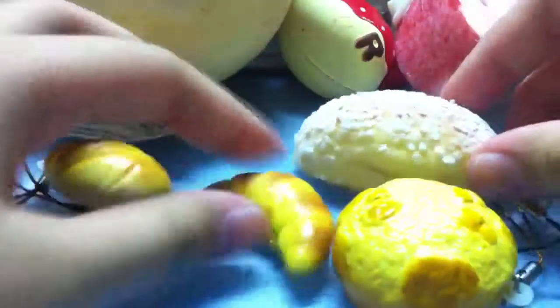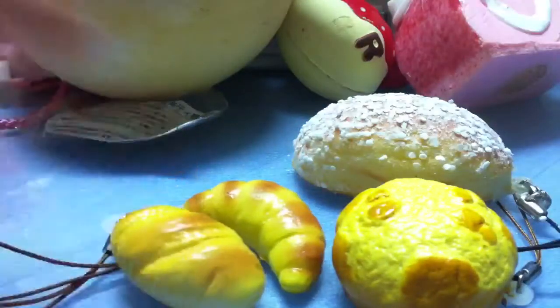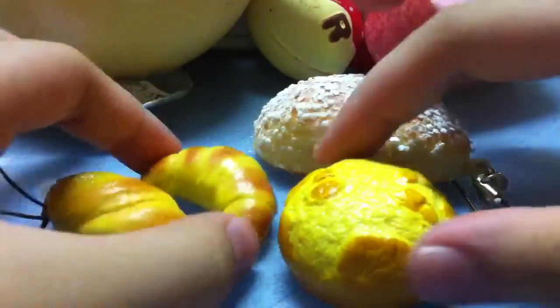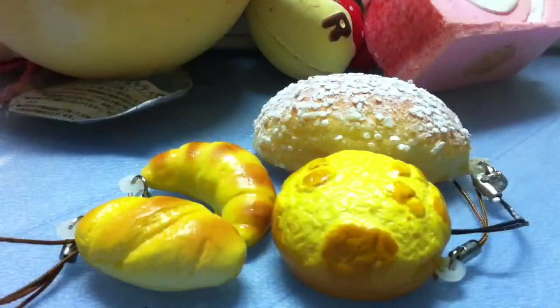So yeah, that's everything I got from her — just the trade items. Thank you so much for the trade. I'll be sending a package out tomorrow. Bye bye!